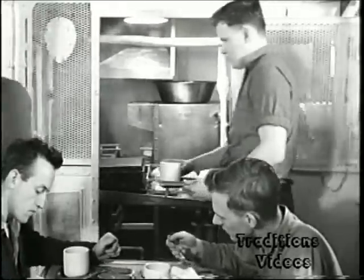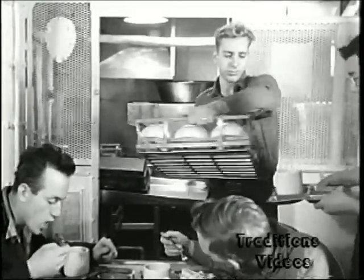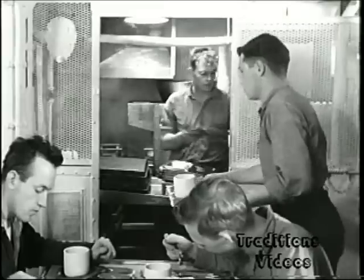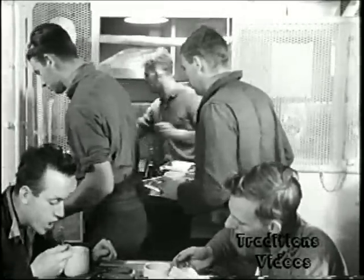Operation of this scullery during the meal permits re-use of the mess gear, thereby saving valuable storage space. However, this means that subsequent personnel may receive very hot and damp mess gear, acceptable for hot dishes, but hardly suitable for ice cream and salads.